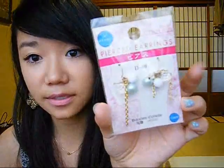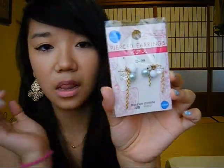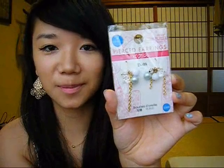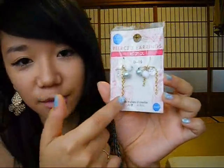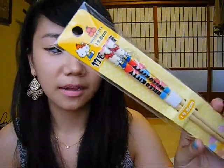I got these earrings right here and they're really pretty. They have these pearl clusters at the top and a gold chain going down the middle, so I thought that was pretty. I also bought Hello Kitty chopsticks because I use chopsticks when I eat — I thought they were cute and I think I'll bring these to college.